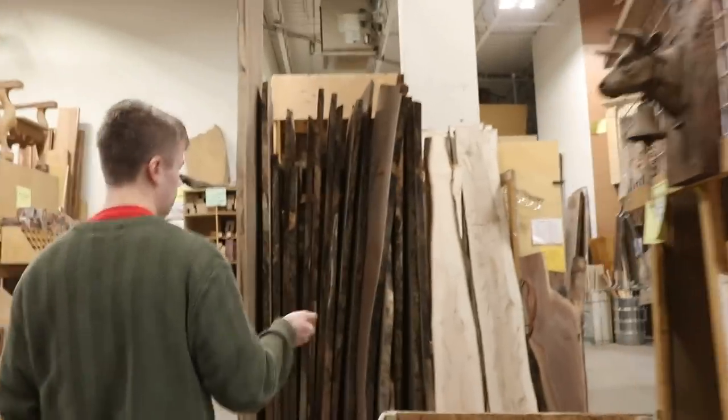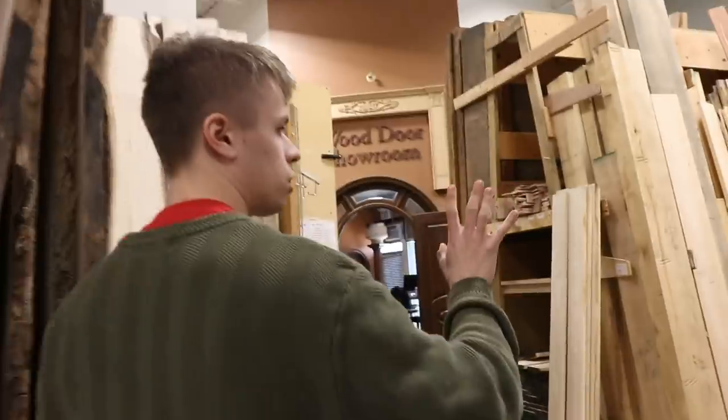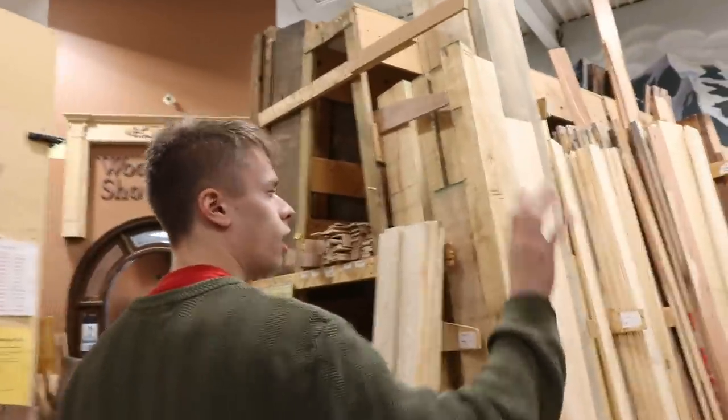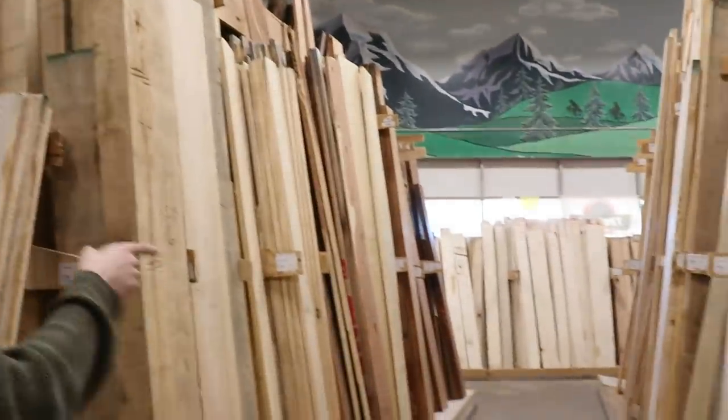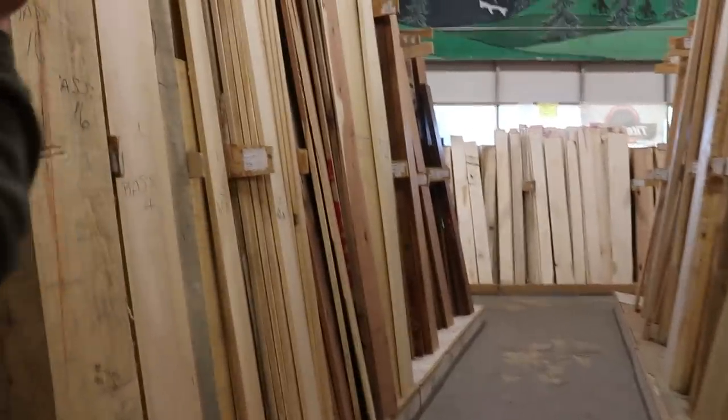Looking over here, here's some of our wood selection. This is mostly all domestic woods — poplar, oak, ash, maple, cherry, walnut, basswood, cedar, mahogany. Mahogany isn't technically domestic, but it's in here too.